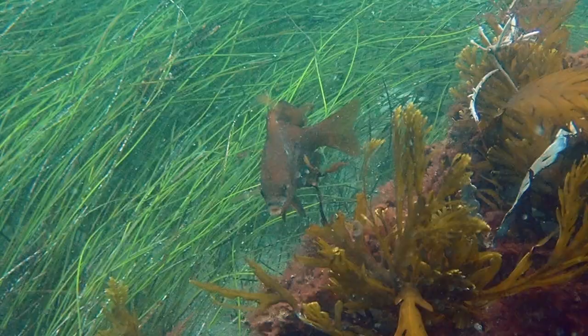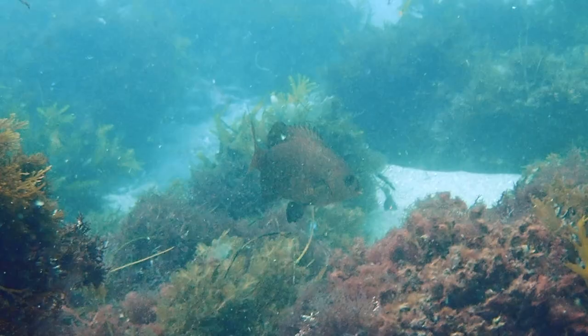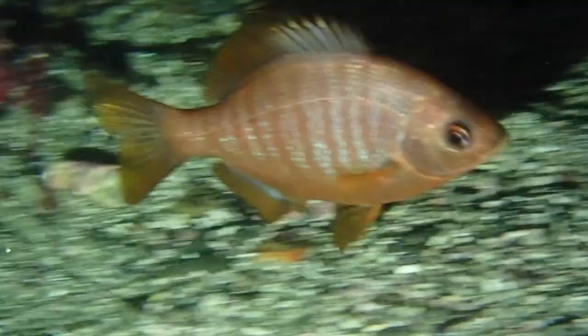Black perch are sometimes dark brown and sometimes almost red in color. They have several dusky vertical bars that run alongside their body. We can see a narrow blue band that runs along the base of the anal fin.